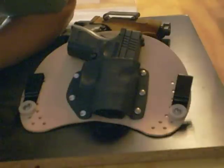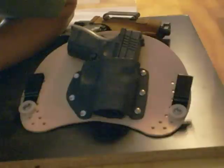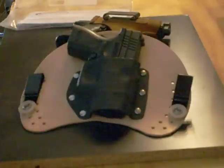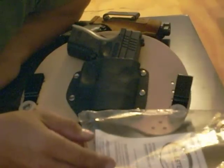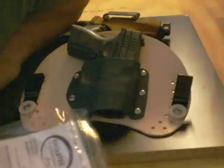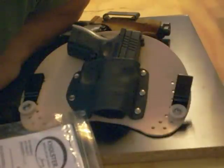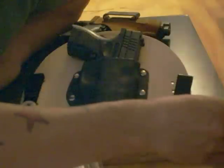Really comfortable — I gotta give him that. It's one comfortable holster. He sends it priority mail, quick as he can get them out. And just like everyone else, he drops it in a Ziploc bag, which is a pretty good idea. And you do get a couple cards with his information and whatnot, which is nice.